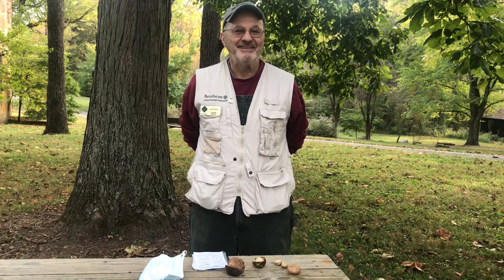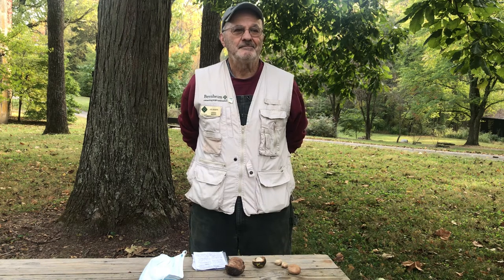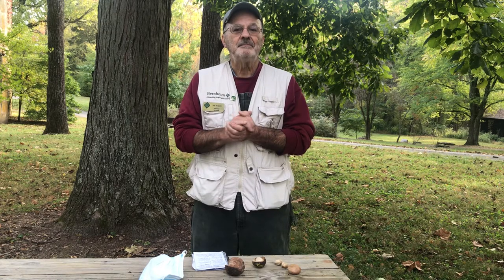Good morning! I'm Wren Smith, Interpretive Programs Manager for Bernheim, and I'm here with our amazing volunteer naturalist Joe Rogers. I'm asking him some questions today about shagbark hickory and shellbark hickory.